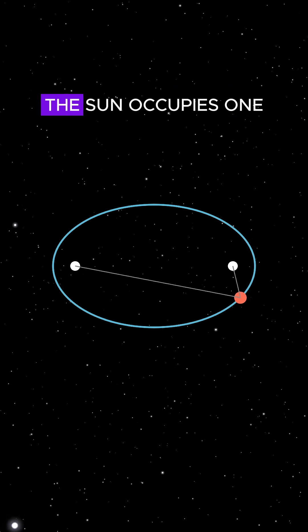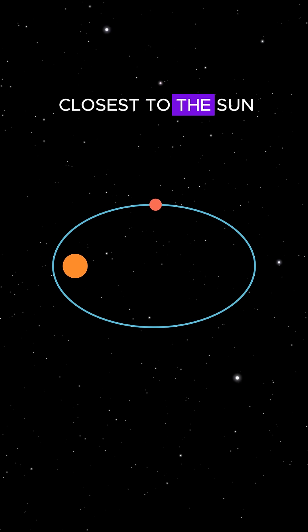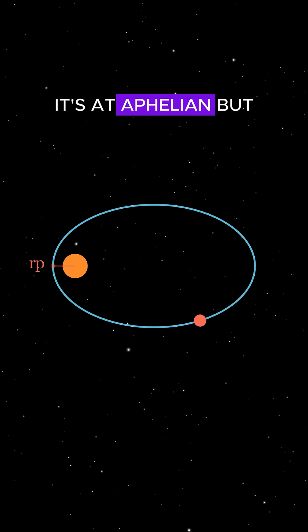In the case of the solar system, the Sun occupies one of these foci. When a planet is closest to the Sun, it's at perihelion. When it's farthest, it's at aphelion.